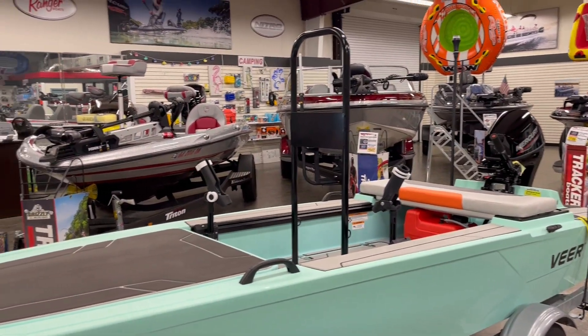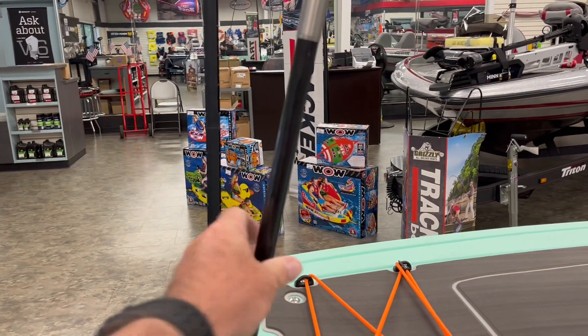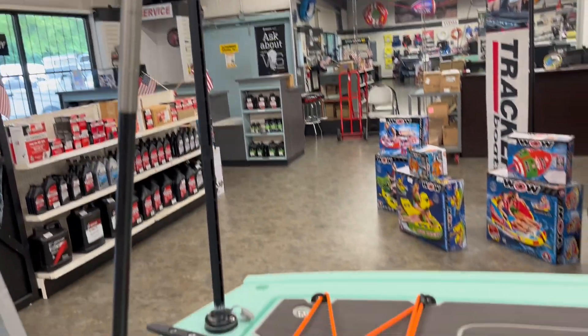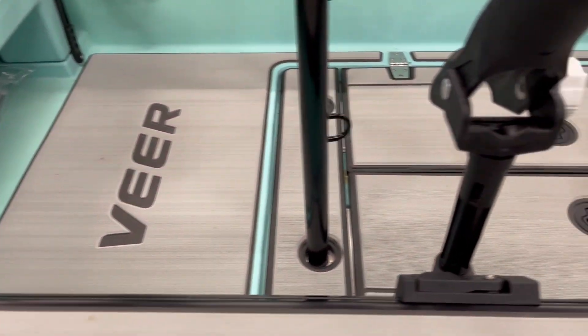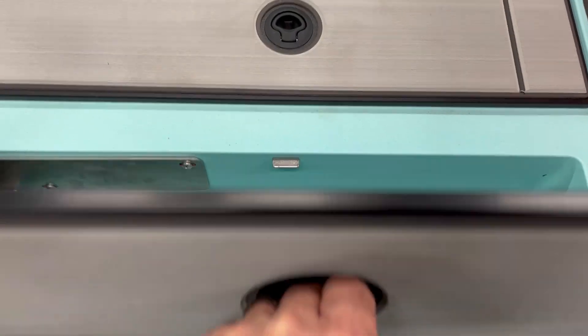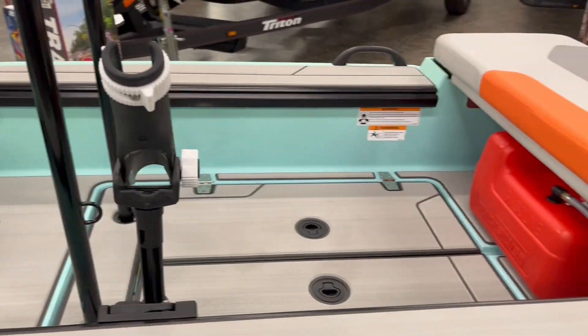Starting up front, right here you have an anchor pole that comes with it as an accessory. You have your navigation line on the front. A removable front deck with C-deck surfacing. Interior, again C-deck surfacing. A central grab handle as an option. It has in-floor storage on both sides. Also, it has optional rod holders as an accessory.